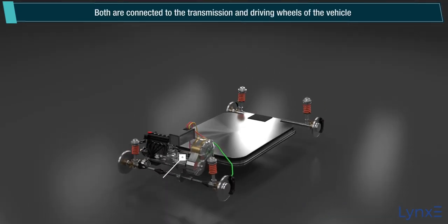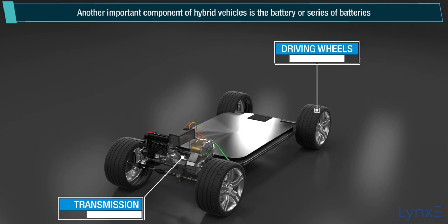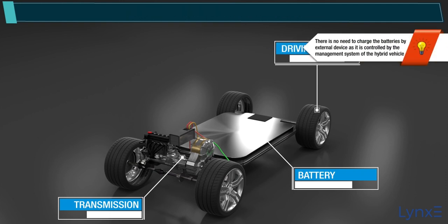Both are connected to the transmission and driving wheels of the vehicle. Another important component of hybrid vehicles is the battery or series of batteries, whose main function is to store and send out electricity. Note: there is no need to charge the batteries by an external device, as it is controlled by the management system of the hybrid vehicle.